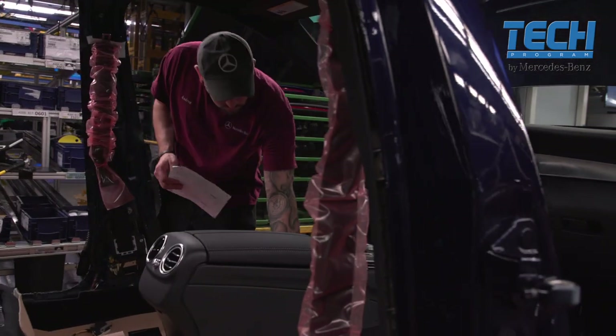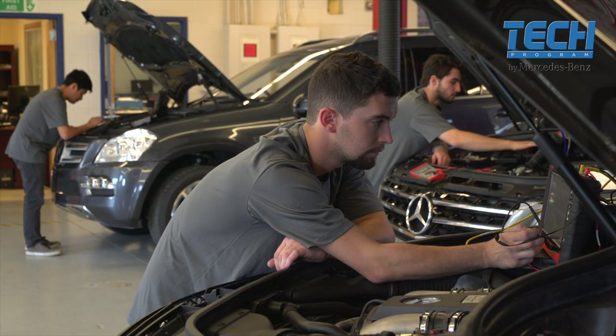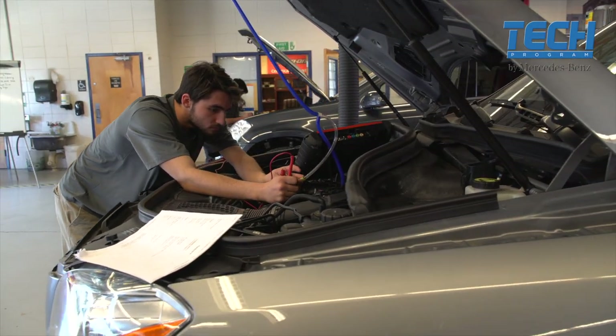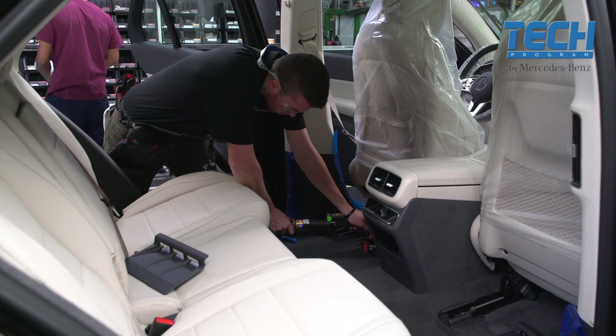If 30 students start the program and they all finish at a 3.0 GPA and above, all those would be hired full-time. Then I get to look at the very top of that list — whether it's two, three, or four students — and they would be selected to go into the 16-week apprenticeship program for repair.